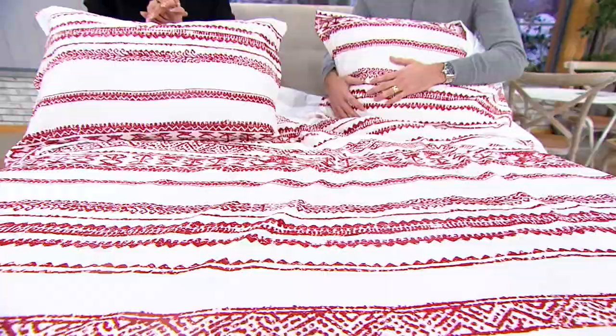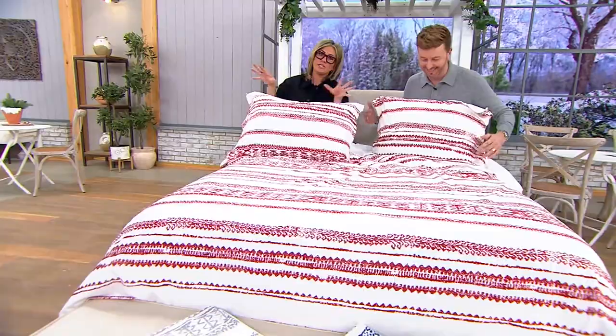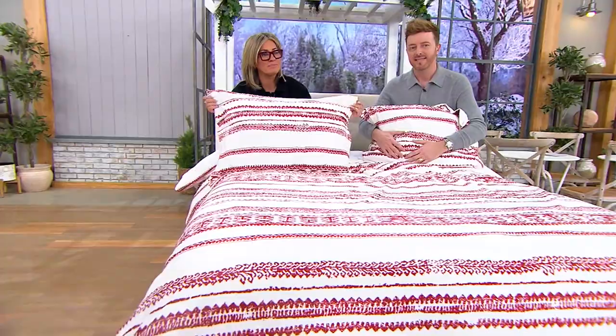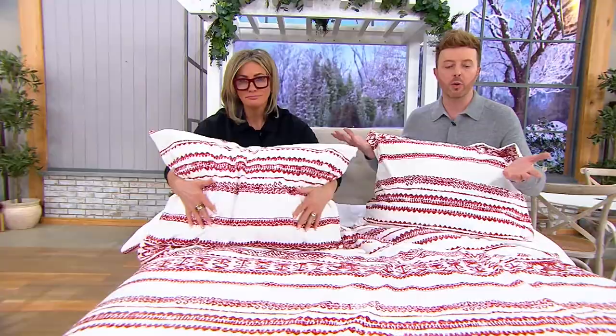Refreshing certain rooms — certainly when the holidays are over, even though it's still winter, we get sick of the palette, the prints, the plaid, the tartan, everything we had going. I love this for a refresh, and it doesn't break the bank. If you don't want to buy cans of paint and spend the time, this will make over a room even quicker — it's the easiest way.